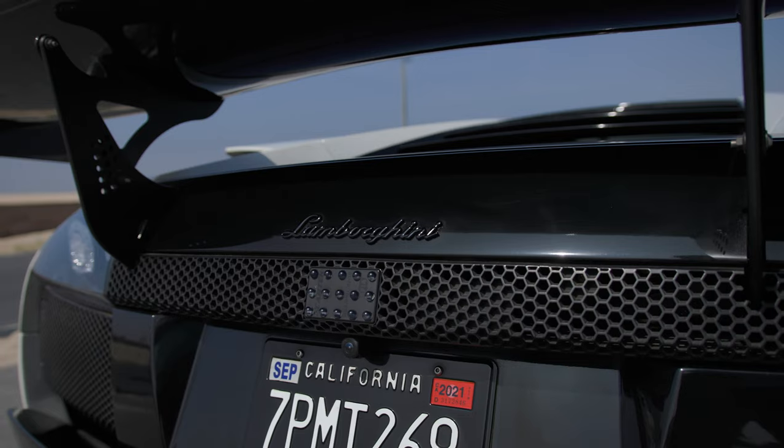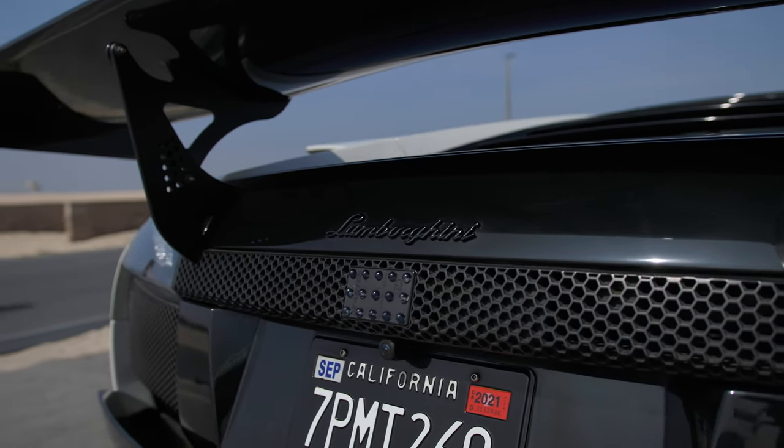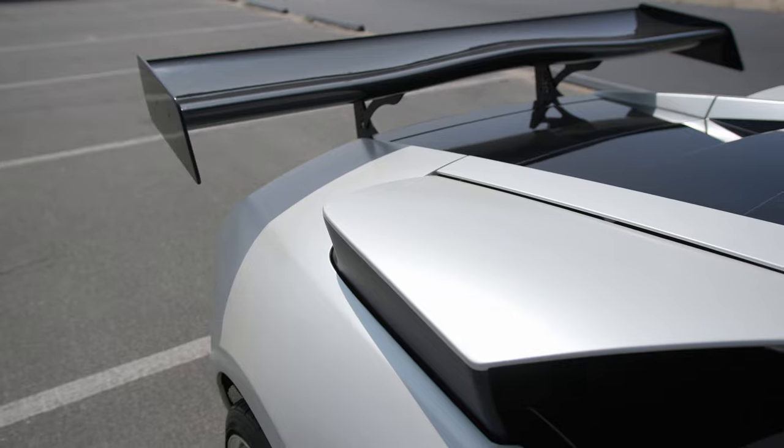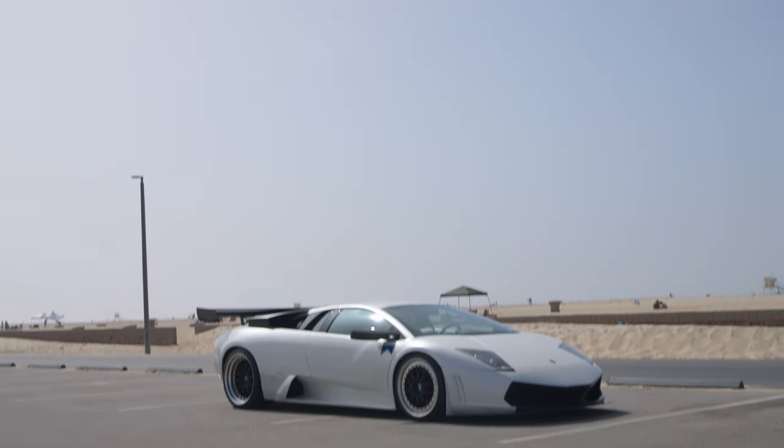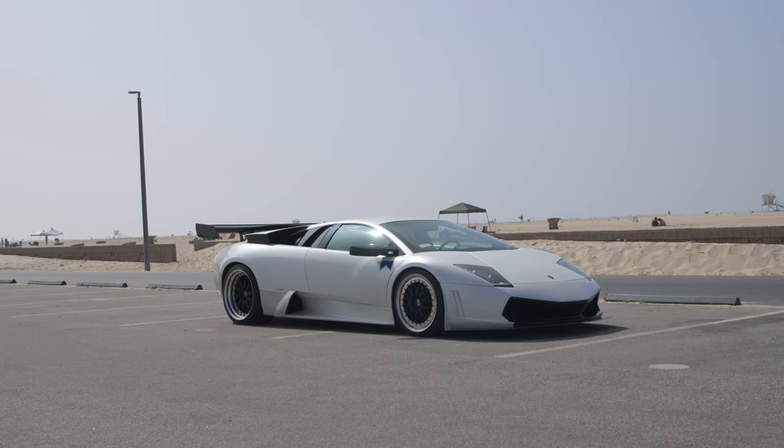I've modified a lot before, but I wanted to keep it stock. But after a few years, I decided to at least try something other than clear bra. So I had it wrapped in pearl satin white by DD Motorsport.